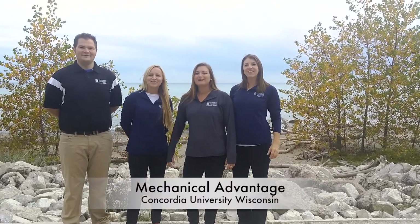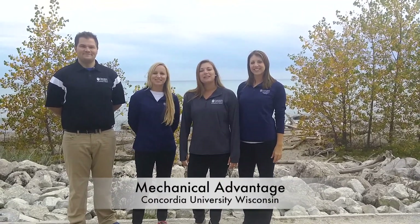Hi! We're Mechanical Advantage! We're here at Concordia University on beautiful Lake Michigan and we're going to give you a tour of campus. So let's head up the bluff and start our tour.